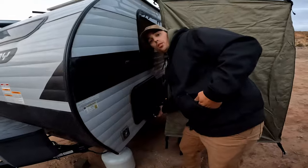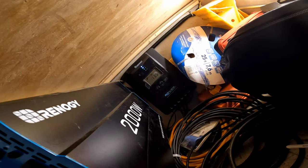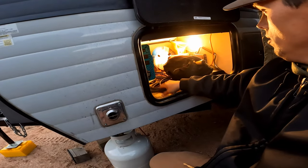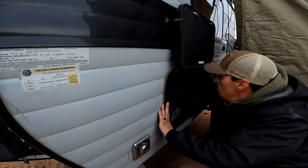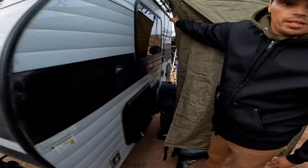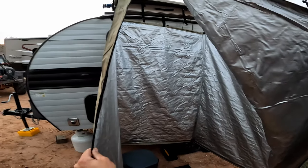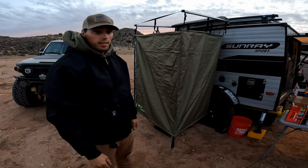Down here we have our 2000-watt inverter and our Renogy solar charger — these are the solar charger cords. We just have other various things we use this space for, mostly storage. Over here, this is our shower. This comes out and goes up into our shower tent — I'll show you the shower tent. Take a look inside — this is an Ironman 4x4 shower tent. We also use it as a potty tent. It's been really great for us, gets the job done.